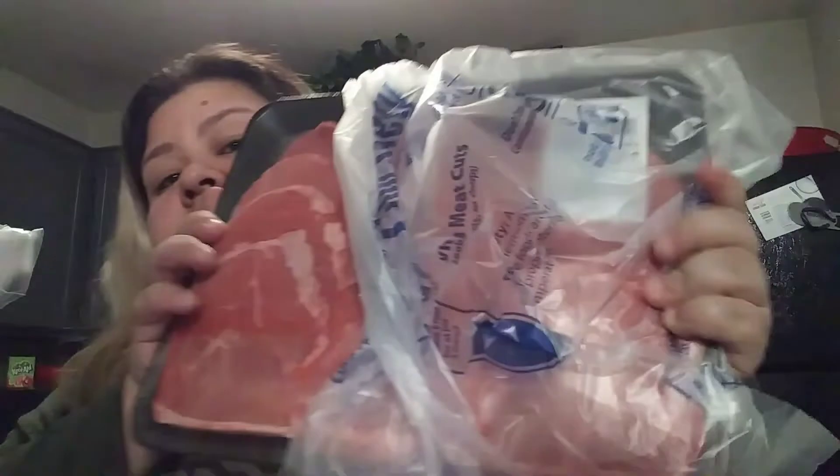And then we also have beef round steak for $9.49. It's actually a good amount right here too. And then here are the boneless chicken thighs that were $10.99. So as you can see, this is a good amount, guys, that you can have for your home. Just make sure you kind of break it up a bit.